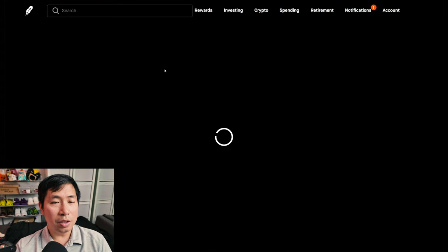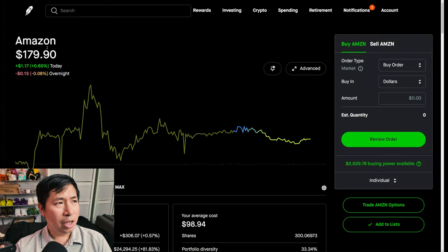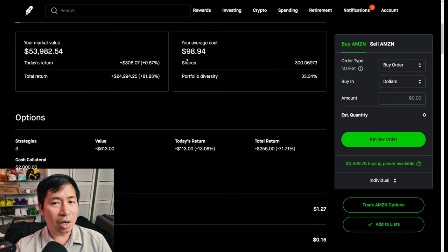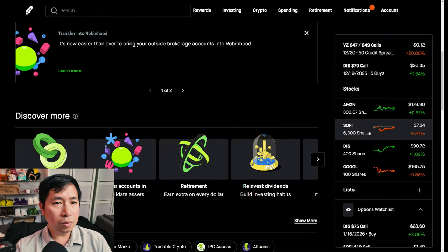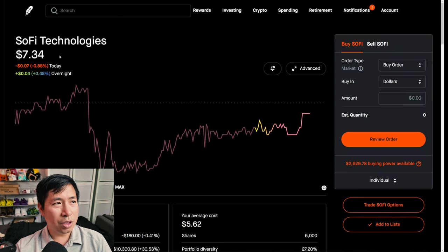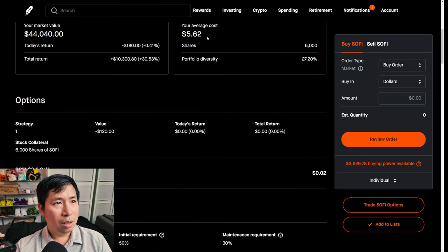For my stocks, I have 300 shares of Amazon. Amazon is at $179.90, my average cost $98.94, my total return $24,294.25. I have 6,000 shares of SoFi. SoFi is at $7.34, my average cost $5.62, my total return $10,300.80.